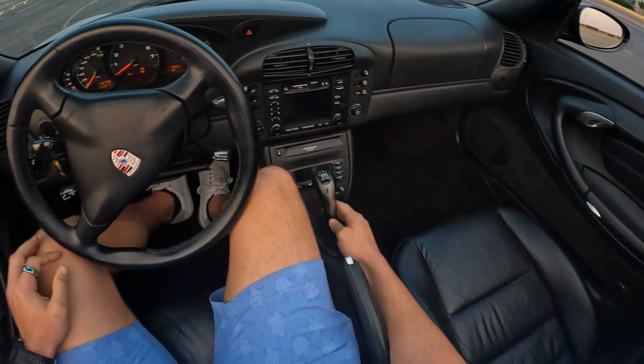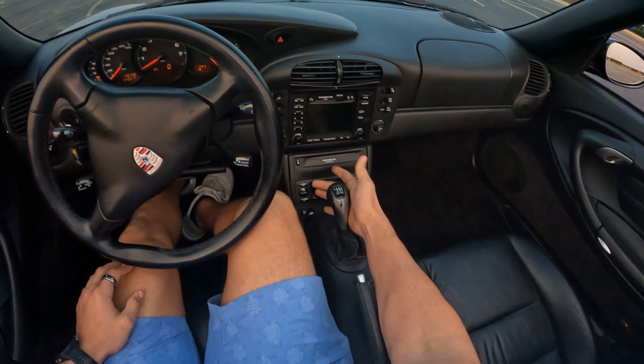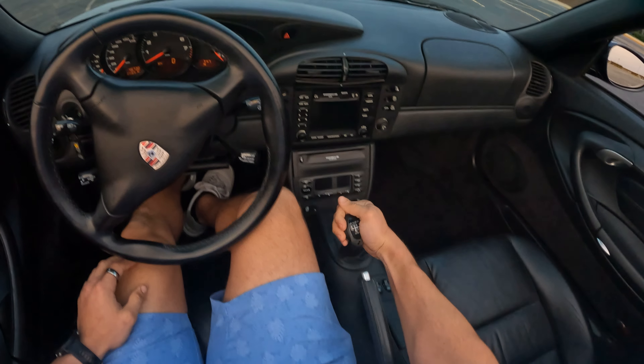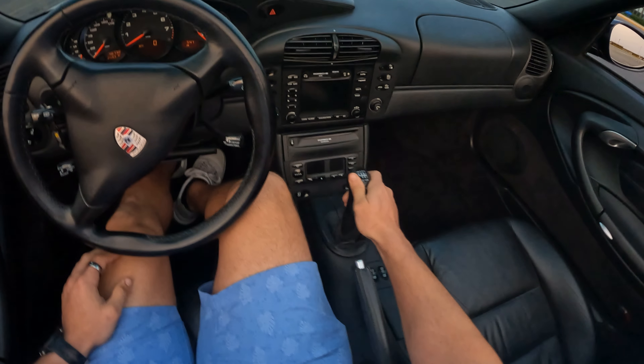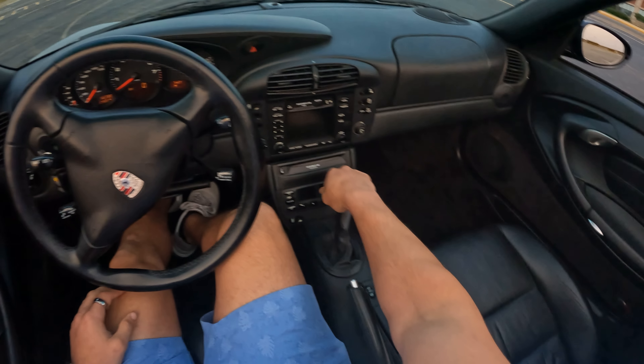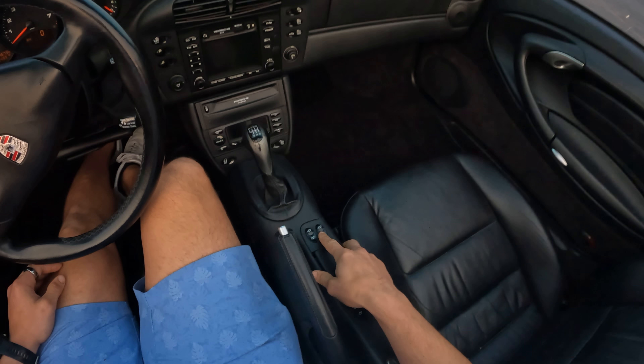Here is your six-speed manual — reverse all the way on the left, then one, two, three, four, five, six. The shift throw is pretty long; it's not like a short shifter that you'd see in a GT3. It is definitely pretty long, but nice and snappy. It's got a good feel to it.